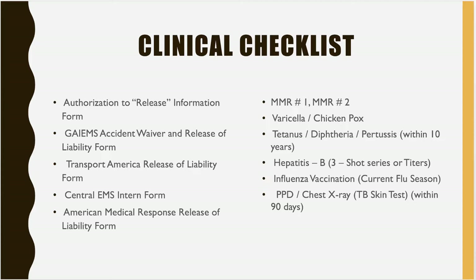The immunizations you will need are your measles, mumps, and rubella — it's a two-shot series, you should have both. You'll need proof of vaccination for varicella or that you've had the chickenpox; all we need is just the year you had it. Your tetanus, diphtheria, and pertussis needs to be within 10 years; if not, you need a booster. Your hepatitis B series is a three-shot series. If you don't have vaccination records, you can pull titers for your MMR, varicella, and Hep B.